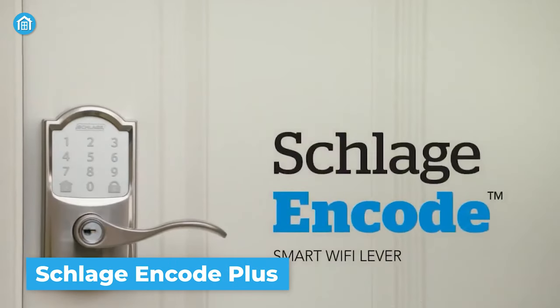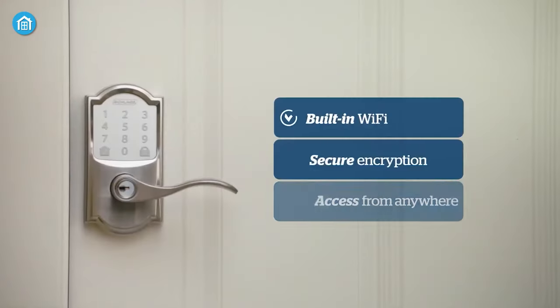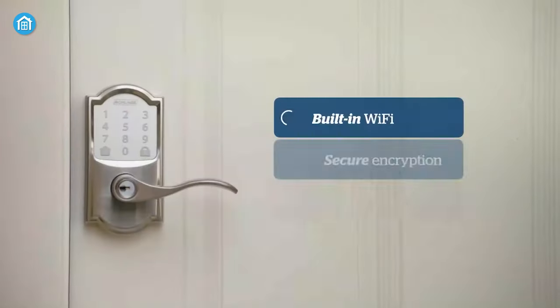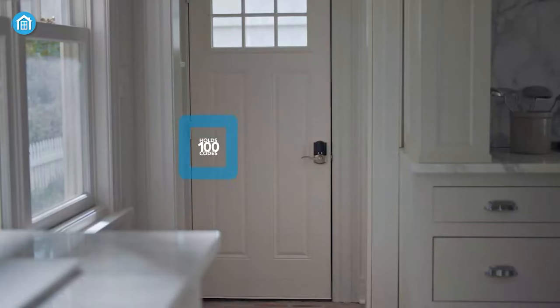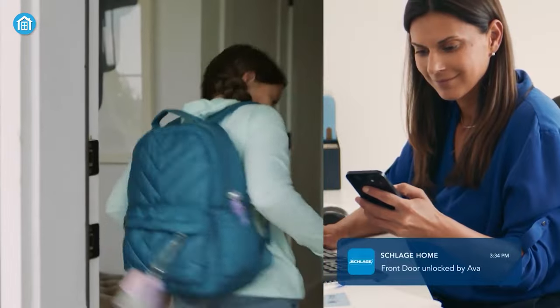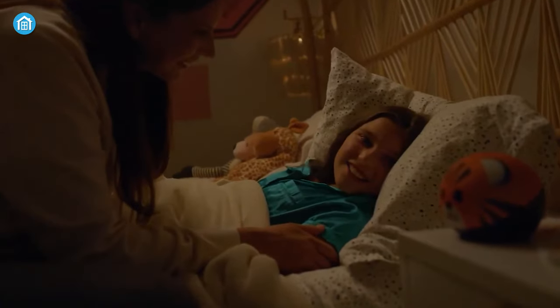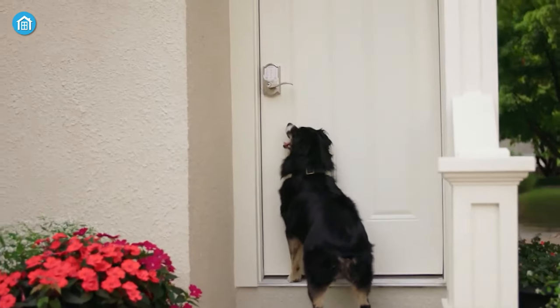Next, we have the Schlage Encode Smart Wi-Fi Lever, a top-of-the-line smart lock with a sleek and modern design — a great addition to any home. Built-in Wi-Fi capability allows you to control the lock from anywhere using a dedicated smartphone app, giving you keyless entry and remote control. Secure encryption technology ensures your codes are protected from unauthorized access. With the ability to hold over 100 codes, you can easily grant access to guests, family members, or service providers without worrying about lost or stolen keys. The lock offers smart notifications to keep track of who enters and exits, and supports Amazon Alexa and Google Assistant for voice command control.